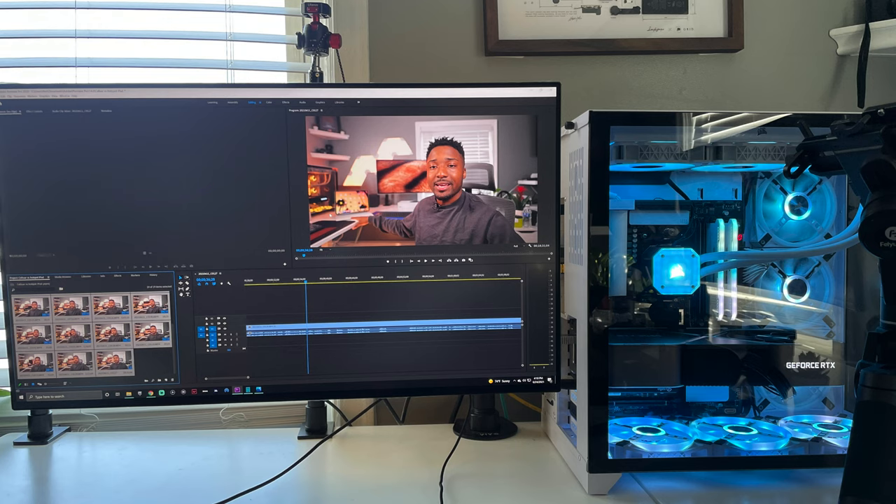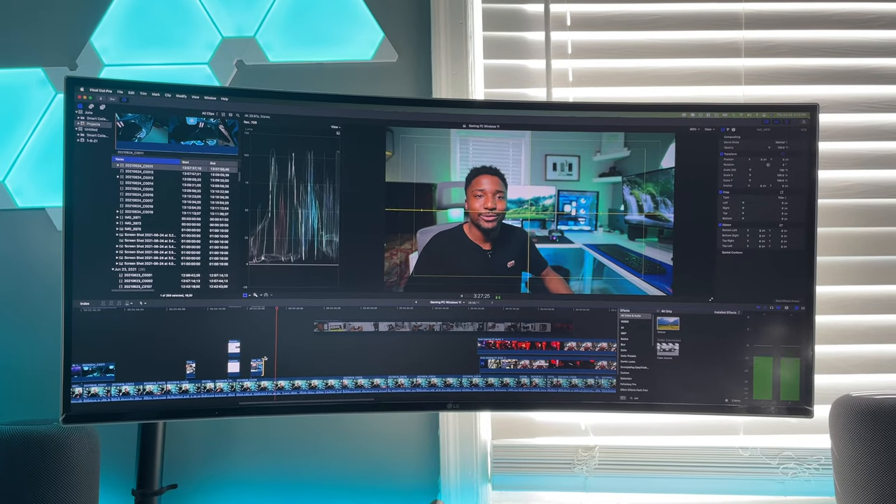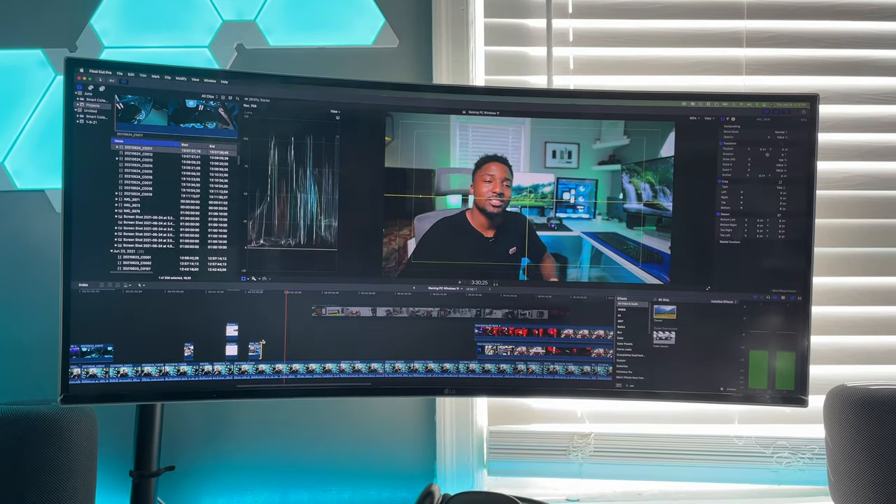I installed Photoshop and Premiere to get some work done. But I've been using Final Cut Pro on a Mac for about 10 years, so transitioning to new editing software is tough. It's not that hard to edit on Premiere, but I have all my plugins and presets on Final Cut. Video editing on this PC is just as fast as my MacBook, though the MacBook has a slight advantage due to Apple's optimization for Final Cut Pro. I love both PC and Mac OS — they both have their pros and cons.